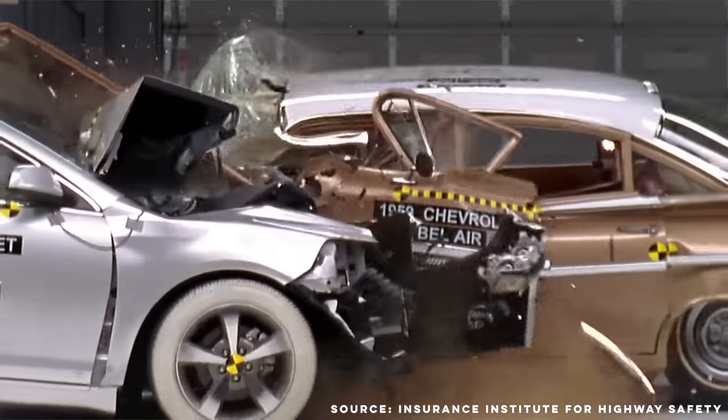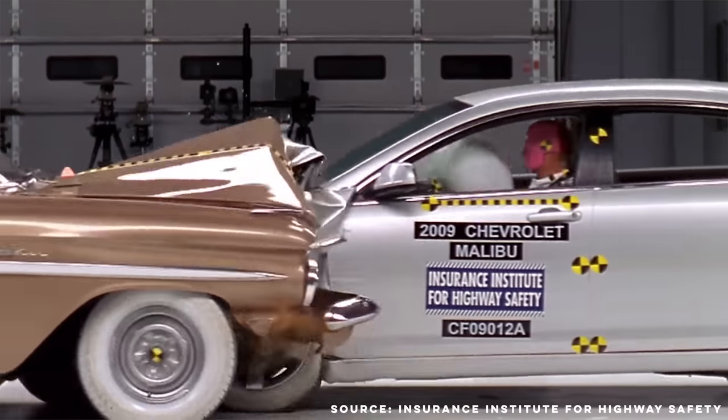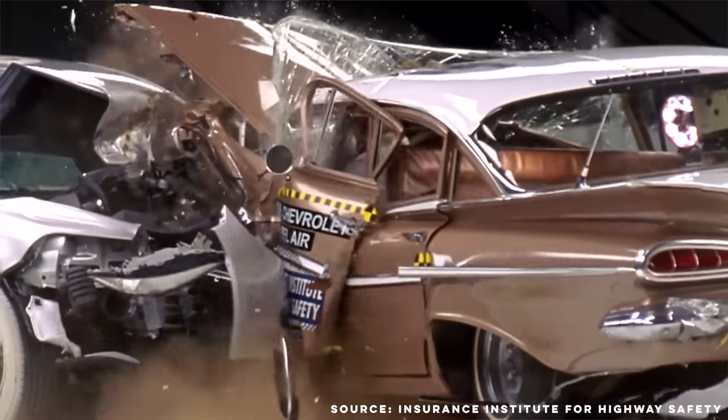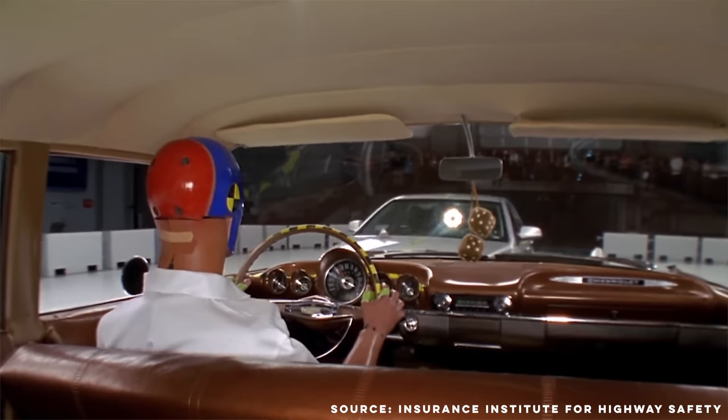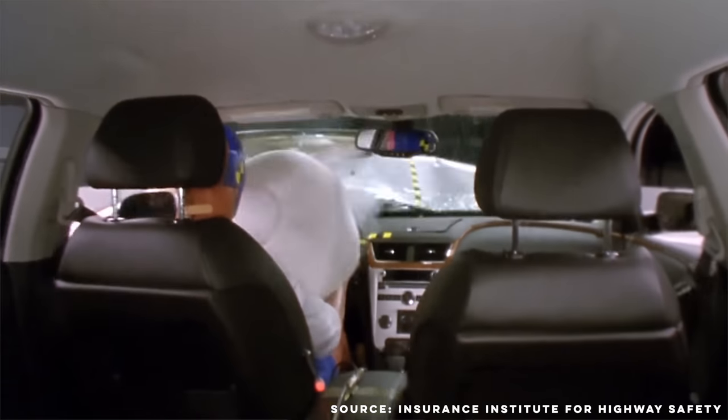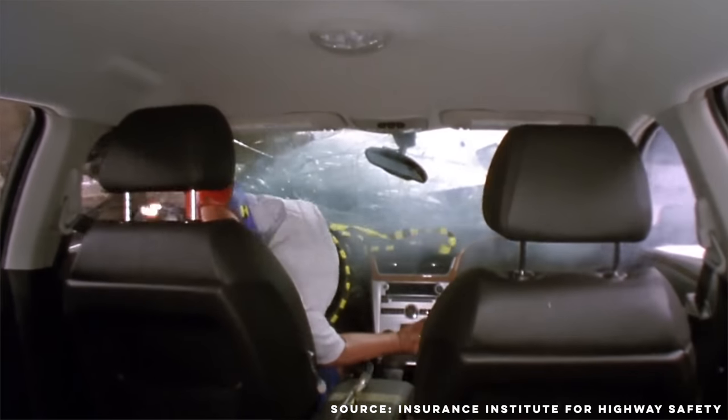Old cars were absolutely horrible on safety — car safety as a whole needs its own episode. But looking at this IIHS video comparing the 1959 Chevy Bel Air to a 2009 Chevy Malibu: see how the old car completely collapses in the collision? The roof pillars lose all integrity and the steering column hits the dummy in the face. The Malibu, on the other hand, is completely totaled — but the driver survives.